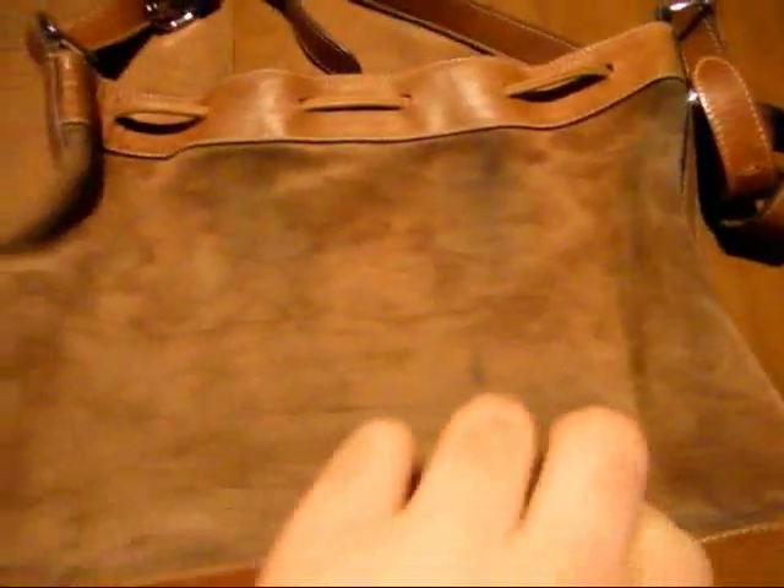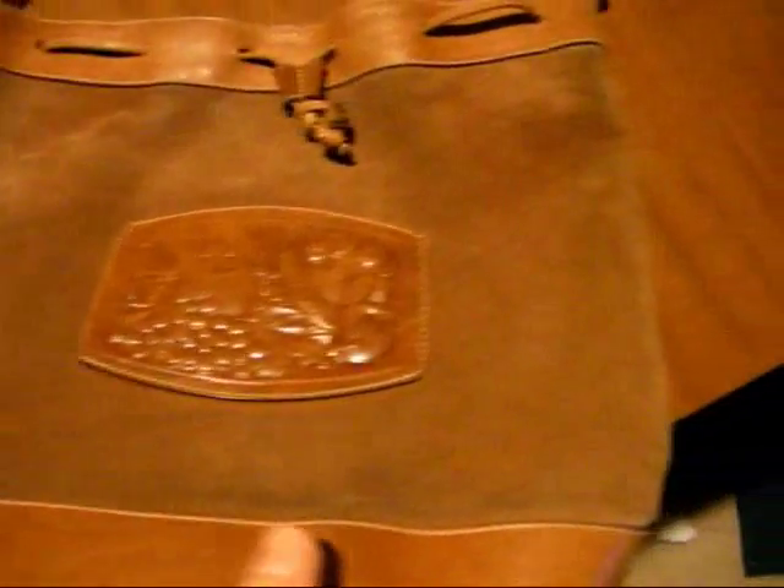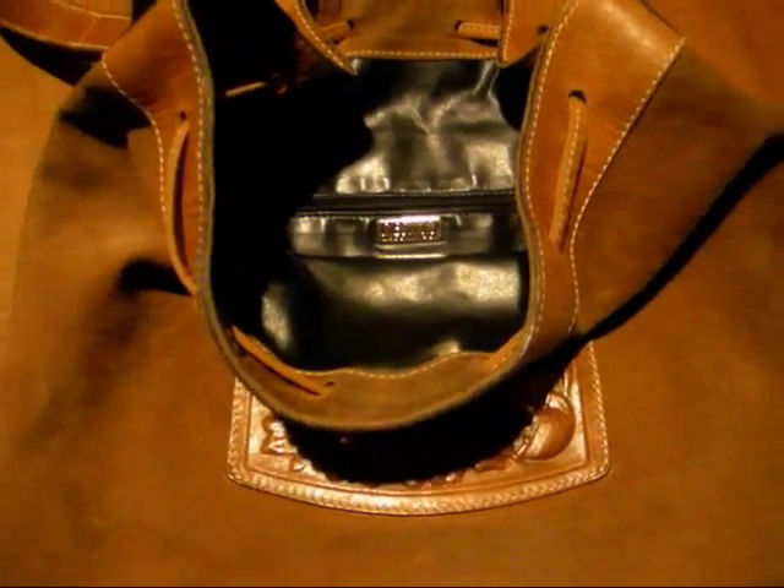This other one I have is Desmo, made in Italy. It's in great condition. Just the bottom has a little bit of wear, but it's all leather inside and out. I'm not too sure about Desmo, but any bag you can get that's 100% leather made in Italy, you're doing pretty good.